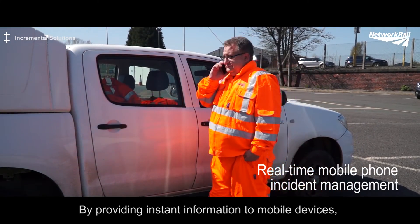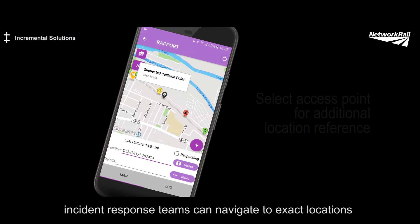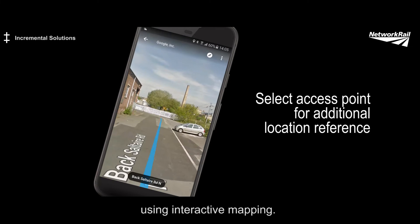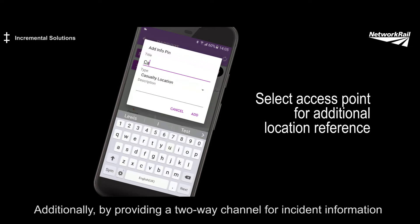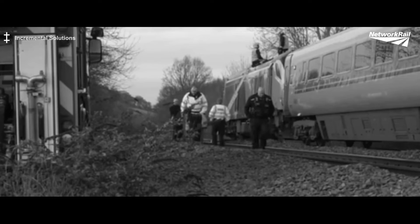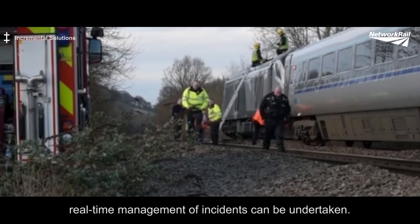By providing incident information to mobile devices, incident response teams can navigate to exact locations using interactive mapping. Additionally, by providing a two-way channel for incident information, e.g. on-scene imagery, real-time management of incidents can be undertaken.